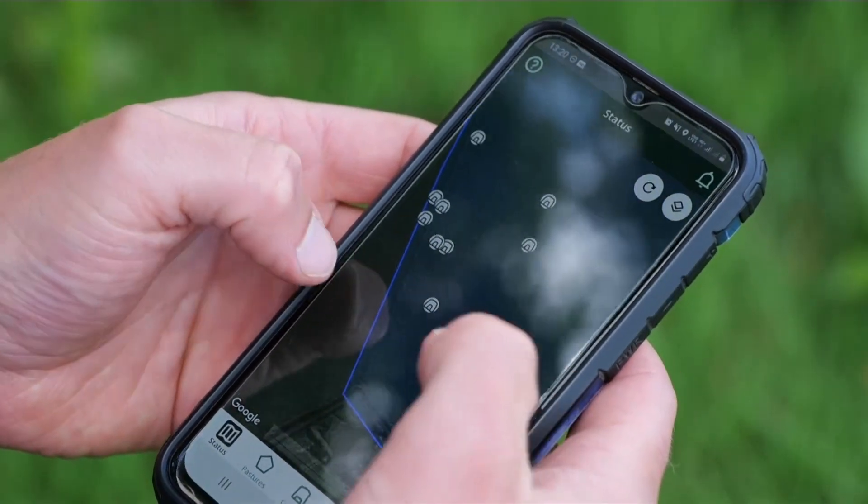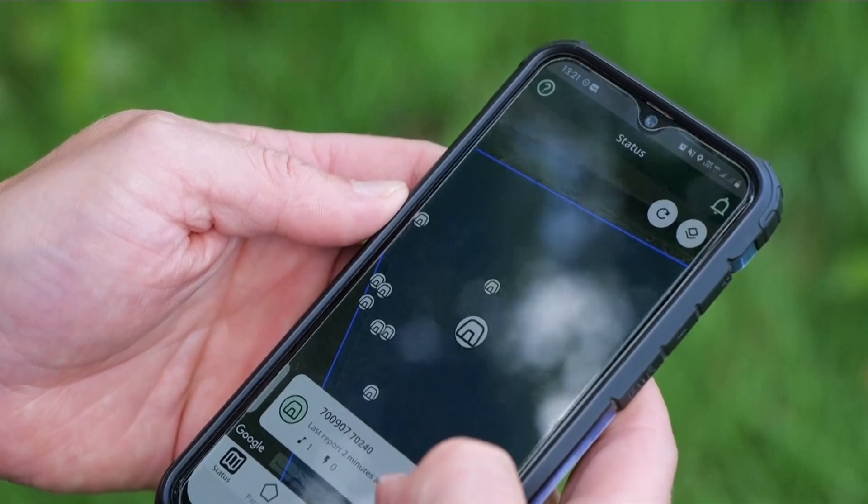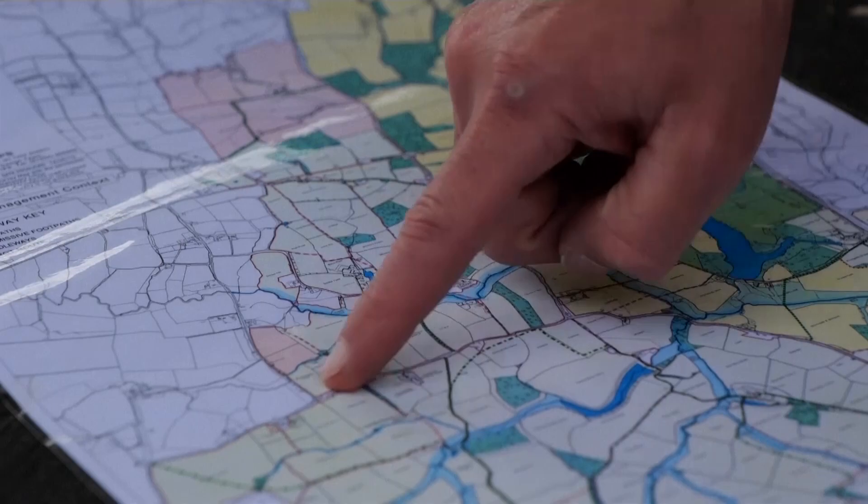An app like NoFence lets you create a virtual fence that you can control with your phone. It alerts you if something is wrong and lets you create and edit pastures, eliminating the money and labour it takes to move and rebuild fencing.